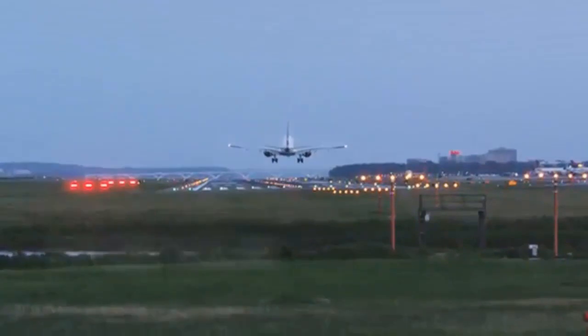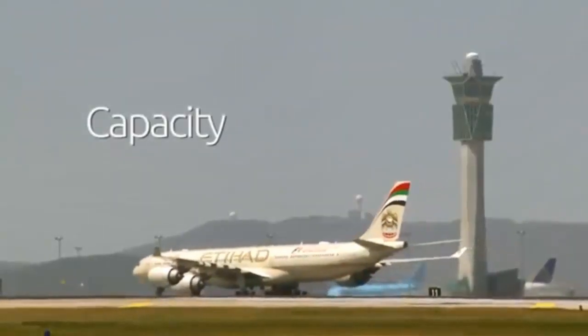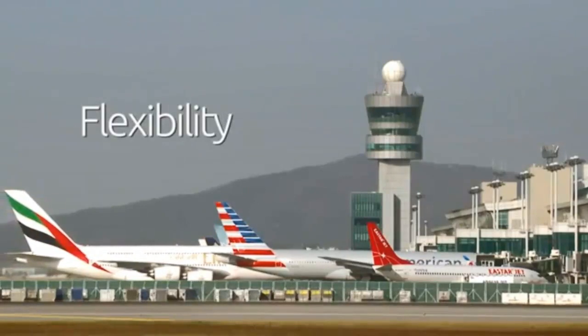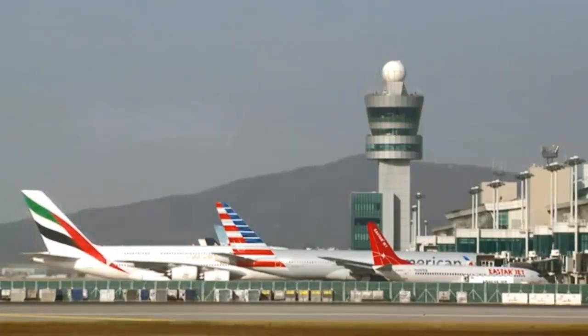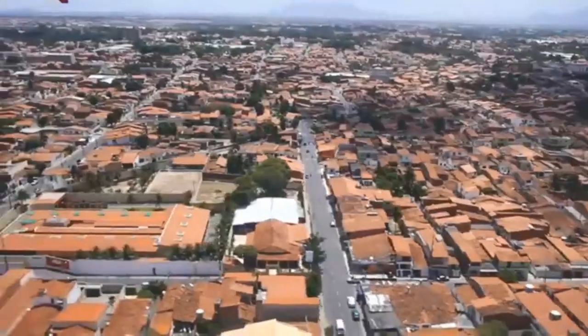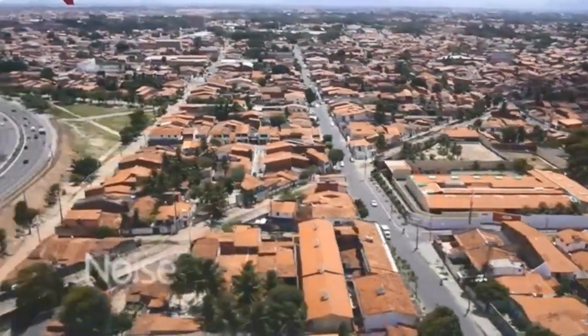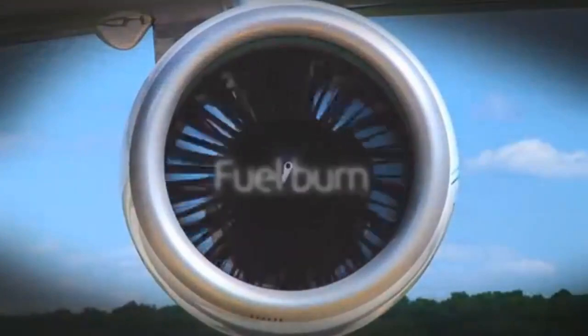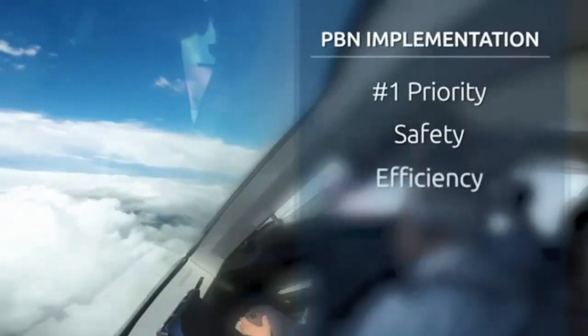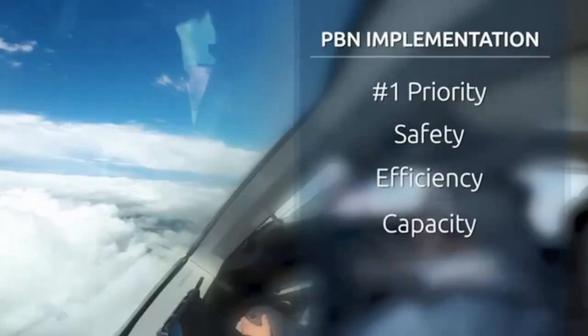Additional benefits include preferred routing, avoidance of noise-sensitive areas, and most importantly, reduced fuel burn and carbon dioxide emissions. Until PBN was introduced, RNAV and RNP procedures were being applied inconsistently from one country to another and from one region to another — there was no central focus or control. The need for standardization and overarching provisions was obvious, and ICAO was ideally placed to build a framework for better air traffic management using PBN.